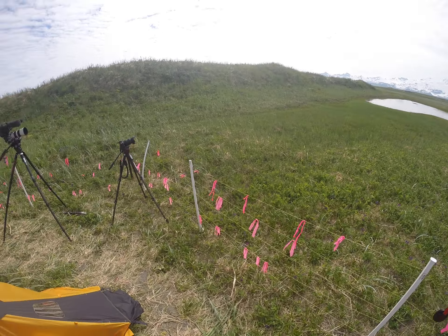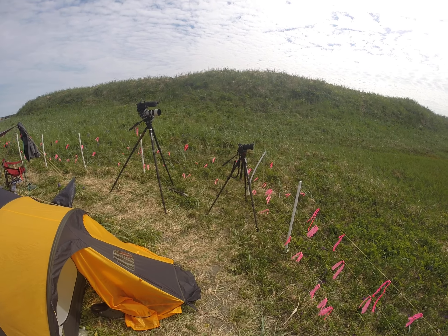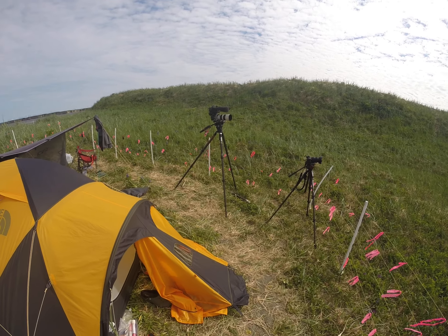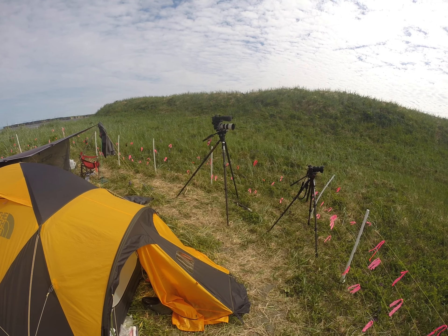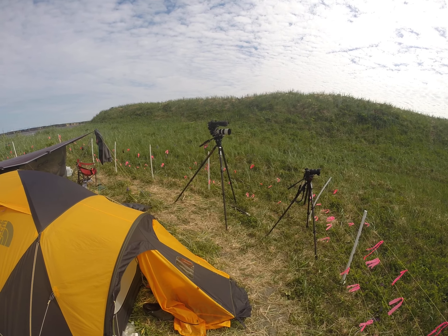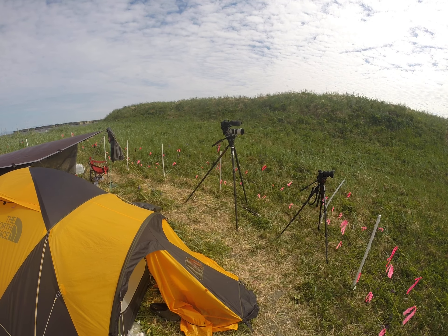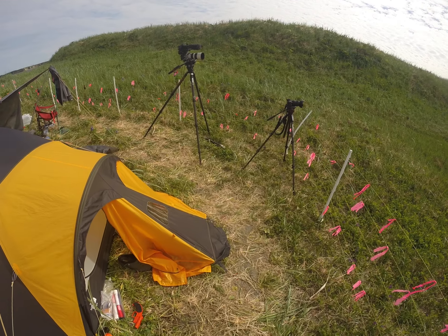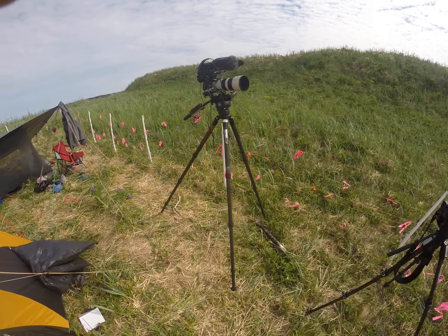I've got my two tripods set up here — one right now with a wide-angle lens, 24-70mm, that I use for scenics and wildflowers. My bigger tripod has my 100-400 lens with a 1.4x converter, and I've got a Sony digital mic on it, with two mics running into a small 32-bit float recorder.